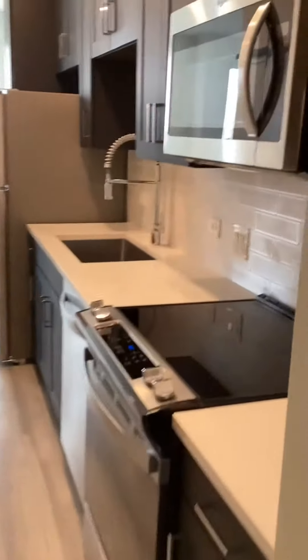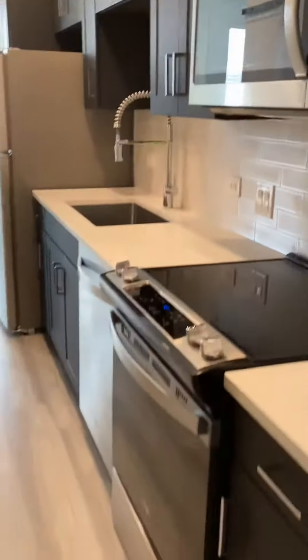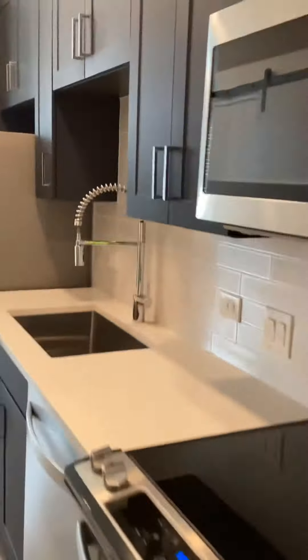Coming back out, this is our brand new kitchen. All new appliances. Plenty of cabinet space.